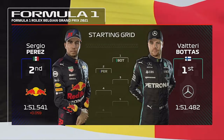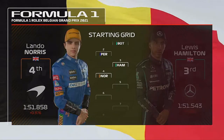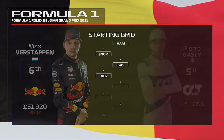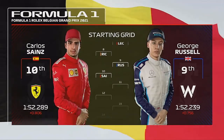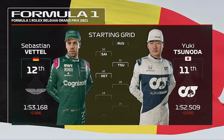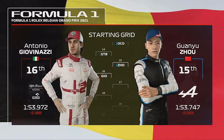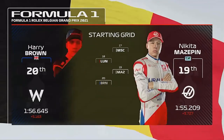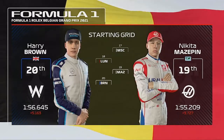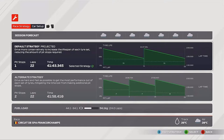Moving on to the rest of the grid, we have Hamilton, Norris, Gasly, Verstappen, Leclerc, Ricciardo, Russell, and Sainz, Tsunoda, Vettel, Ocon, Stroll, Giovinazzi, Mick Schumacher, Lundgaard, Mazepin, and Brown. It's almost time for lights out, so let's go down to the track. Honestly scared for my life after that crash — that was huge.